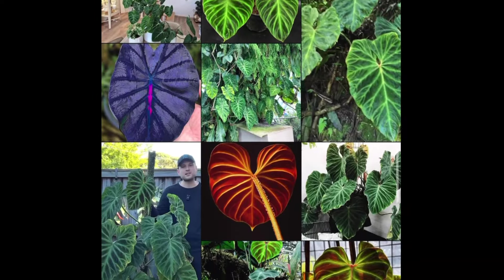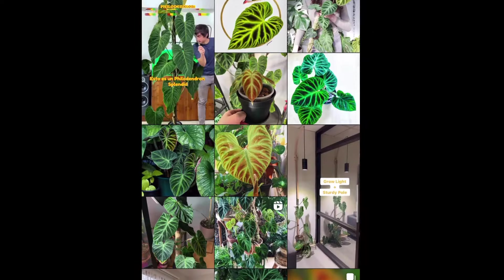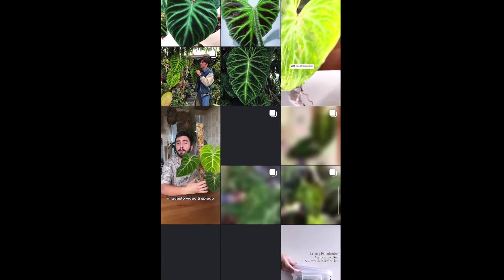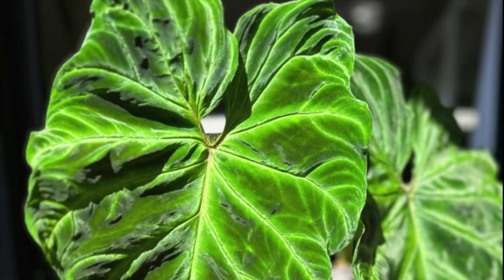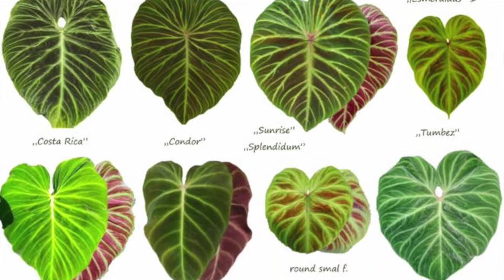One of the most beautiful and sought-after aroids in the plant trade has confused botanists for over a hundred and fifty years. A magnificent plant that takes many forms has caused even the most knowledgeable botanists in history to second-guess themselves.